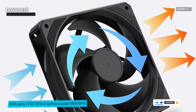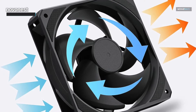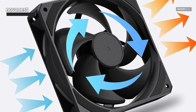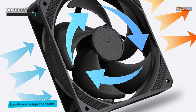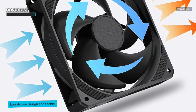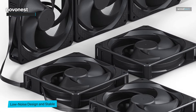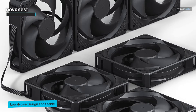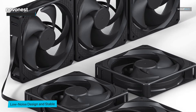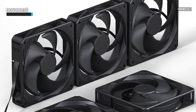Installing the Novo Nest 120mm PWM Case Fan is a breeze, thanks to its tool-free design. Plus, it's compatible with a wide range of PC cases, making it a hassle-free upgrade for any system. The Novo Nest 120mm PWM Case Fan is a high-performance, silent cooling solution that's built to impress. Say goodbye to overheating and noise, and say hello to an enhanced PC experience like never before.